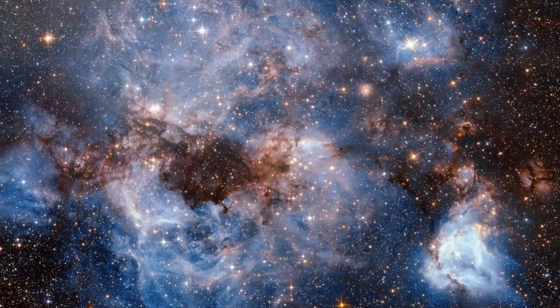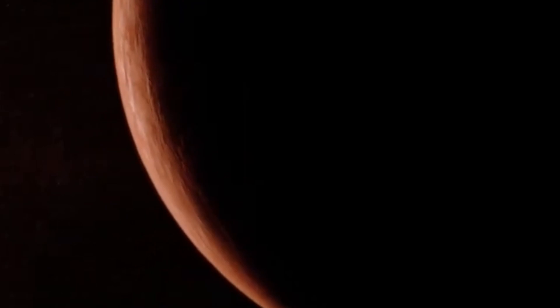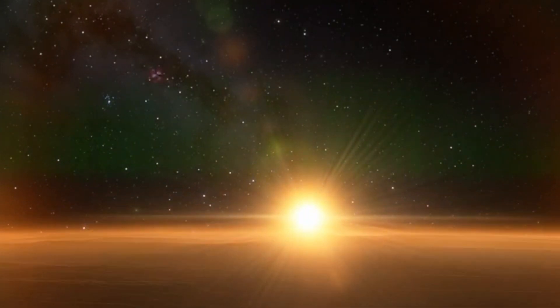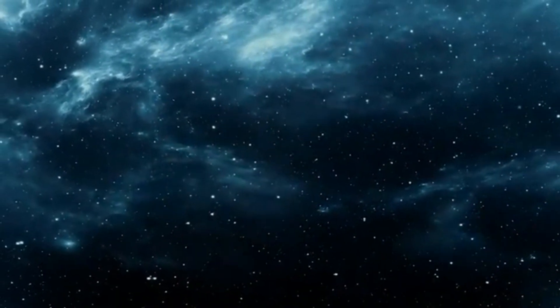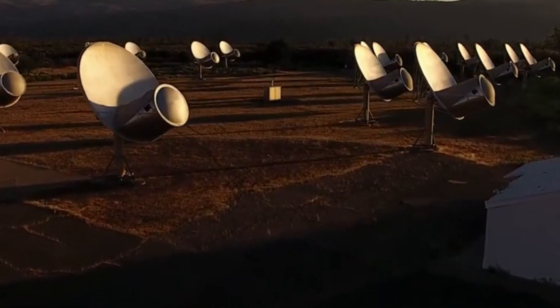The discovery of planets like Kepler-452b and Kepler-186 indicates the presence of Earth-like inhabitable worlds within our galaxy. According to a 2012 study, 22% of the stars in our galaxy are the same size as the Sun. It's estimated that 200 billion Earth-like planets may be habitable. While there is still much to explore and research, one thing is certain: there will always be unexpected discoveries in space, and the potential for improvement is limitless.